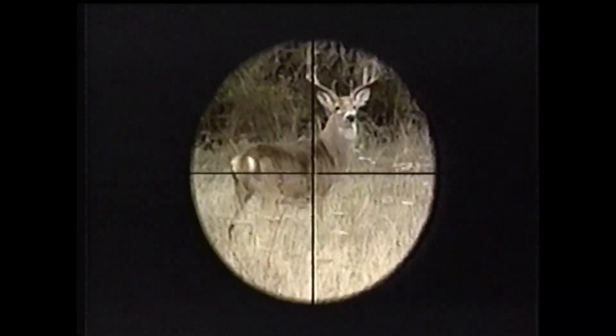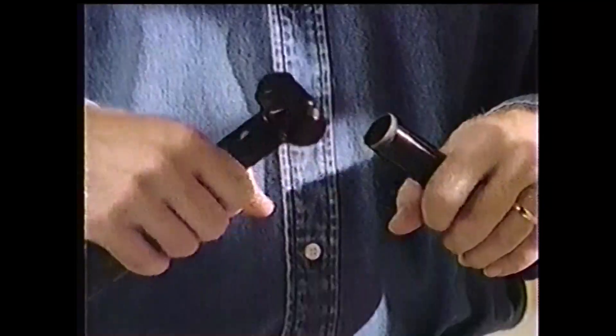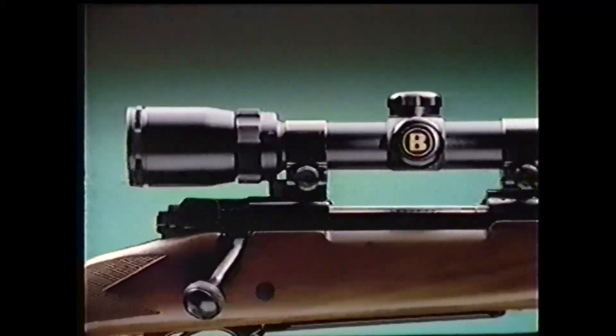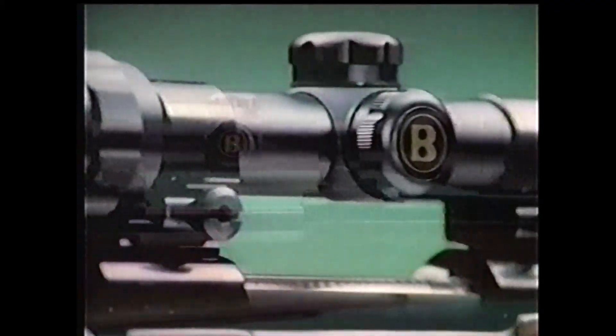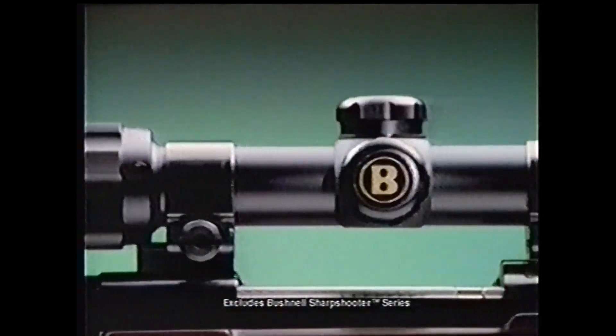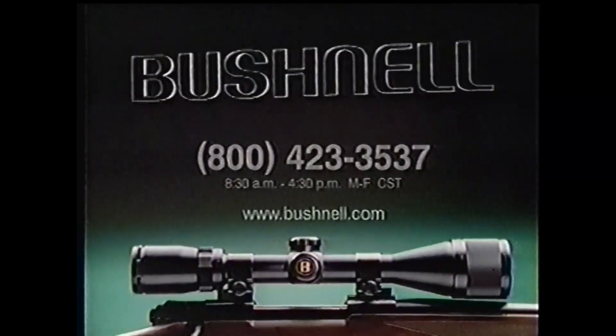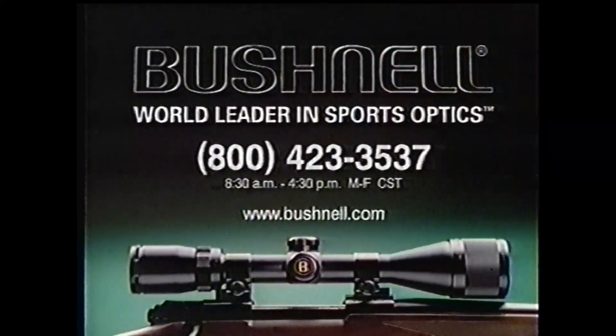Accurate and tough — that's what a rifle scope's gotta be. But how can you tell if it is? Most scopes are assembled from two separate tubes. Not Bushnell. Bushnell scopes are made from one single metal tube, which makes them a little harder to take apart. Single-tube construction protects the scope's high-resolution optics from moisture, while adding to overall durability season after season. It's a feature usually found on scopes costing much more than Bushnell — but on Bushnell, it's standard. Bushnell: a world leader in sports optics.